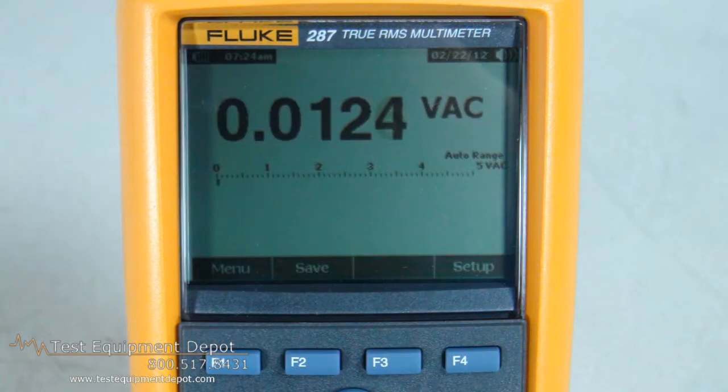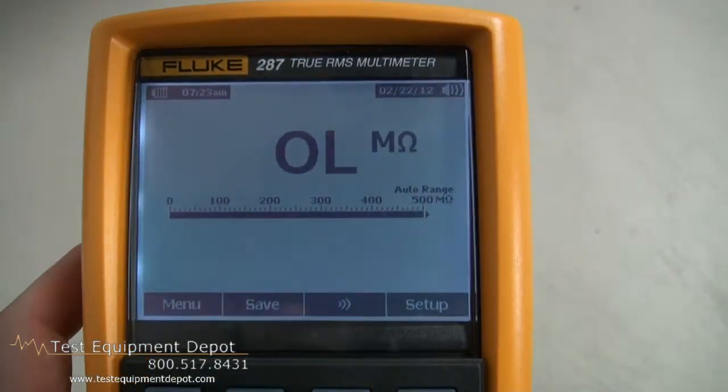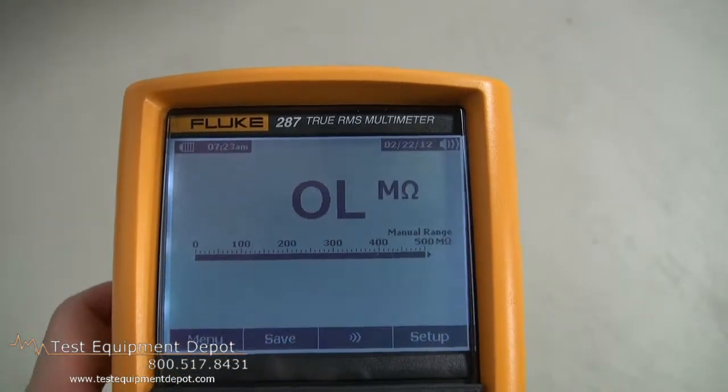This has a large 50,000 count 1¼ inch VGA display with backlight. You can view log data with Trend Capture, and it has expanded memory for multiple logging sessions.